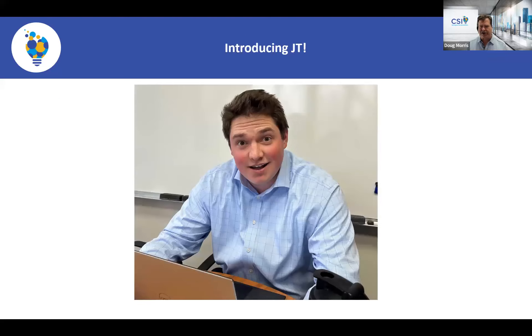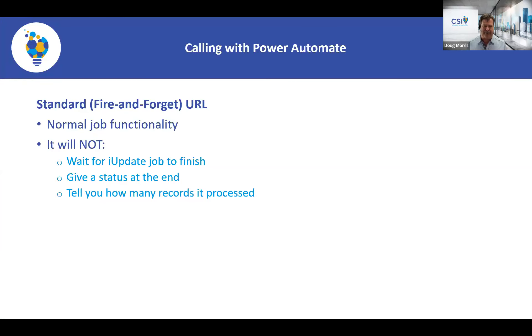Now we're turning over to JT. He's going to show you Power Automate — you probably already have it with your Microsoft subscription. We're going to show how to call an IDMS task using native Power Automate, without our connector, so this is something most people on this call already have access to today.